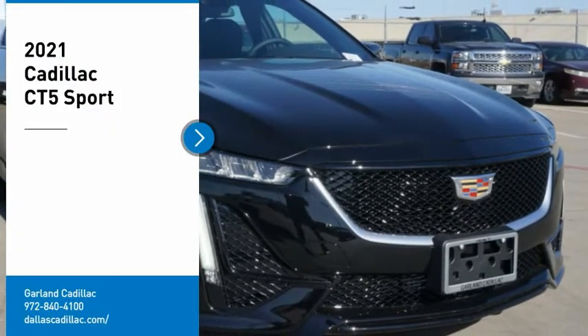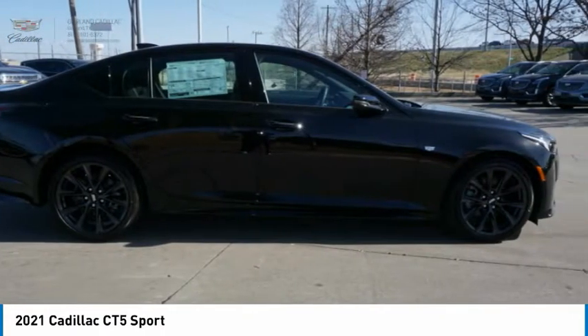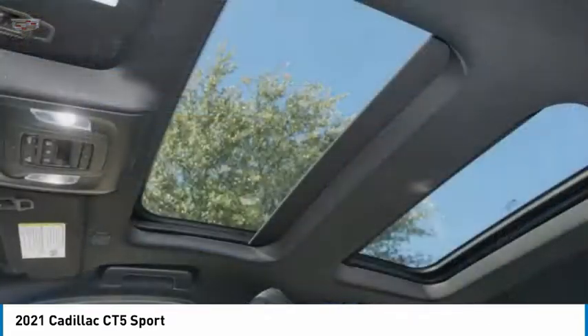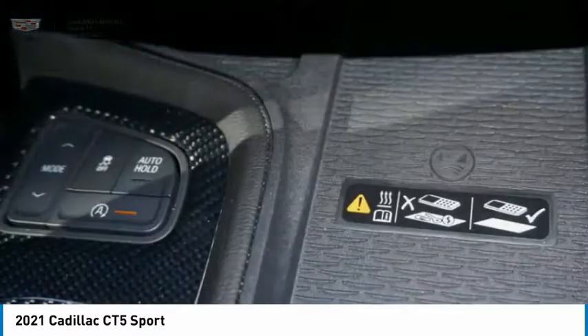We are pleased to show you the 2021 CT5. The Cadillac CT5 offers a powerful engine, an upscale interior, and plenty of technology. Couple that with an exterior design that is stunning, and you have a vehicle sure to make people notice.